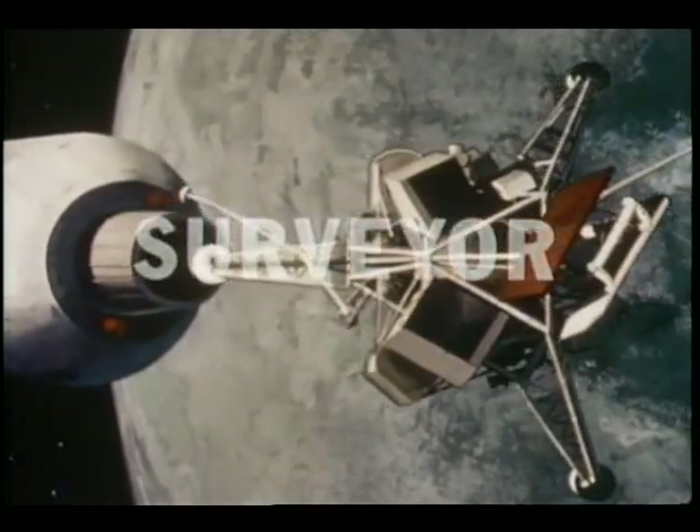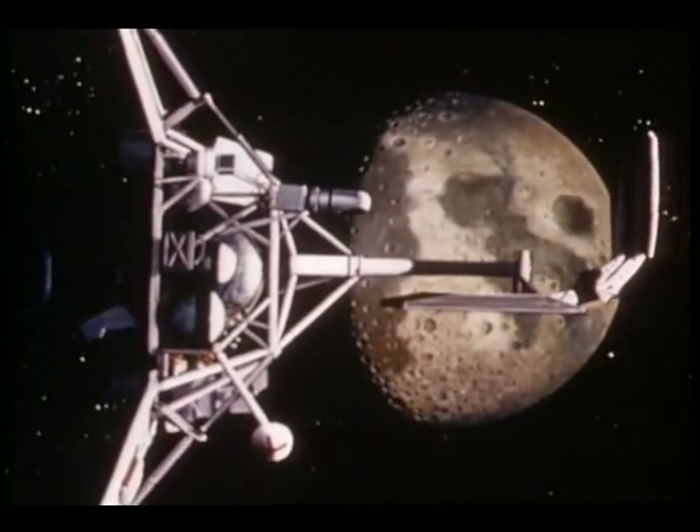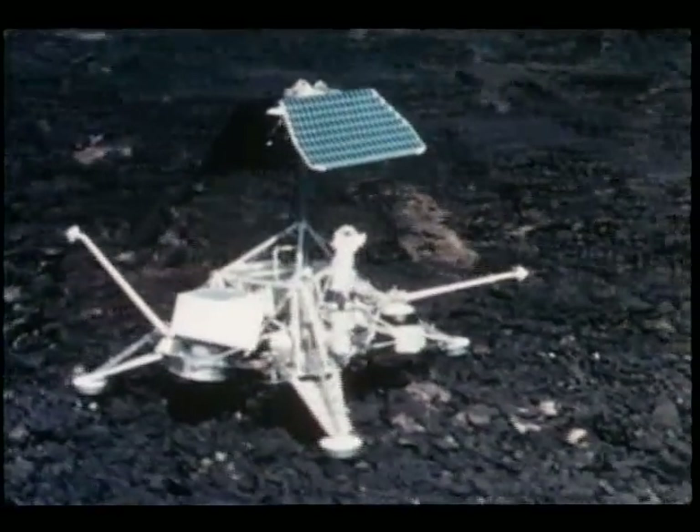There were three successful Surveyors this year, helping prepare the way for Americans who would land on the moon. These three-legged craft, hurled 235,000 miles from Earth, sat down gently on the moon. Their job: photograph large areas of the lunar surface. This the Surveyors did and more. Upon a signal from Earth, an arm on Surveyor 3 with a small shovel attached extended out to the unknown soil, retrieved a scoop full, and placed it on one of the spacecraft's landing pads. Surveyor's camera then took a look at the moon material, in color. Other instrumentation chemically sampled the soil.